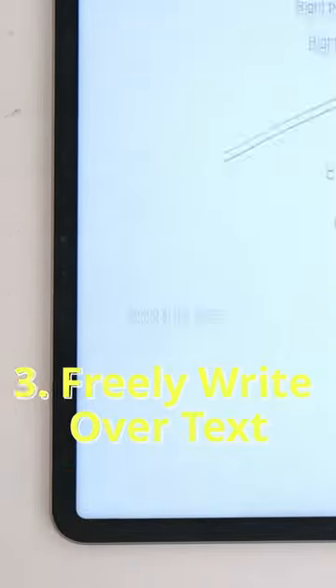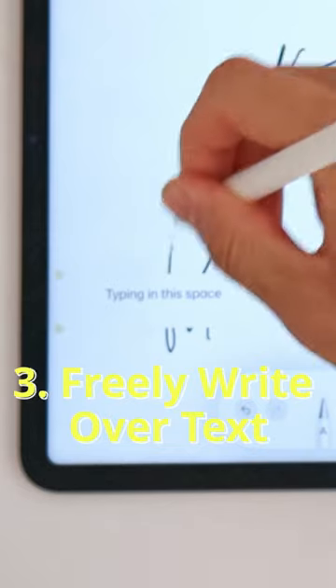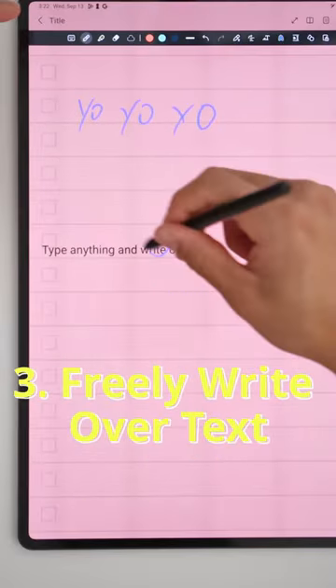3. There's none of this weird bracketing tier with the text like you have on Apple Notes. You can draw over and move text whichever way you want.